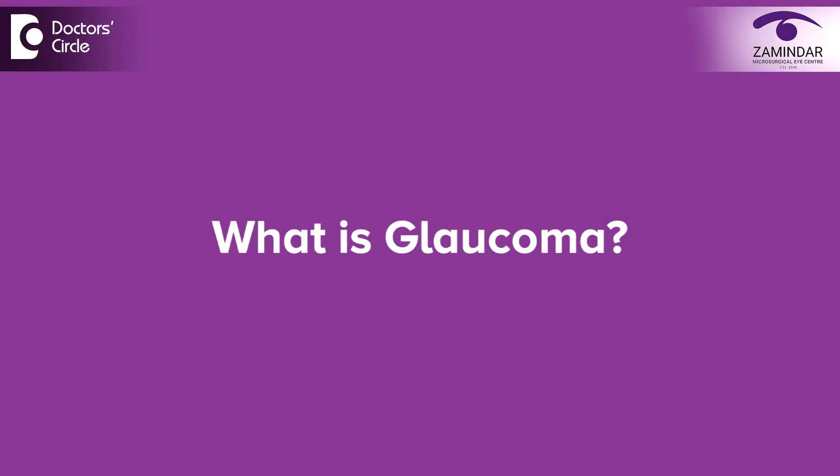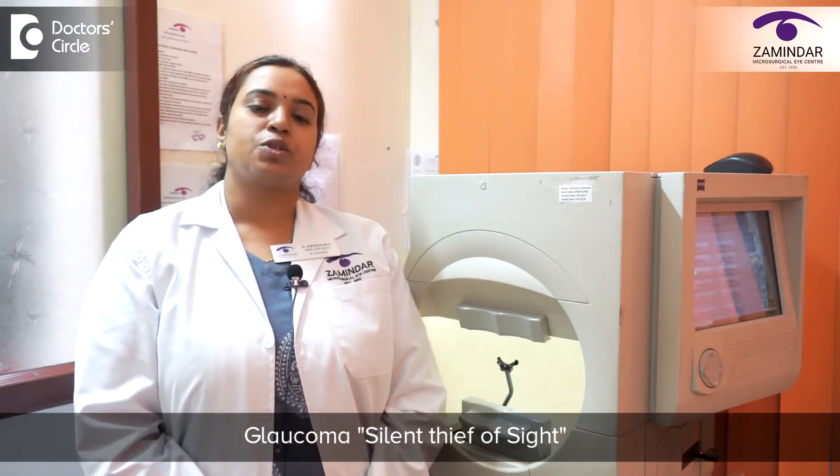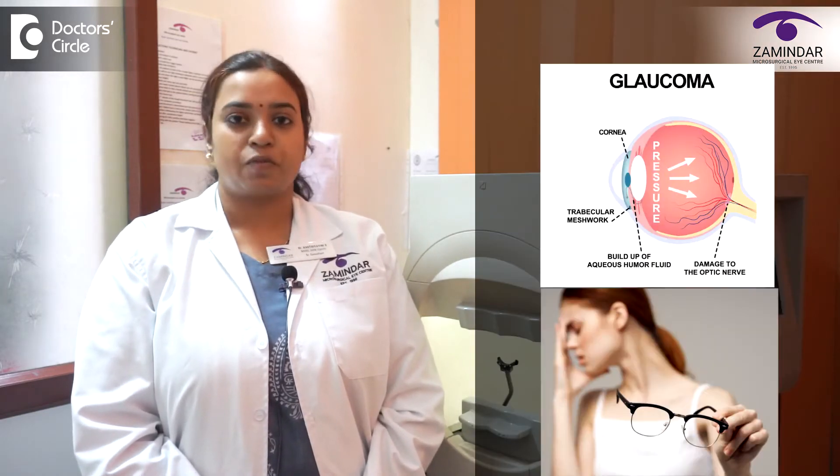What is glaucoma? Glaucoma is also known as a silent thief of sight. It is a chronic condition of the eye where there is gradual, progressive and irreversible loss of vision.